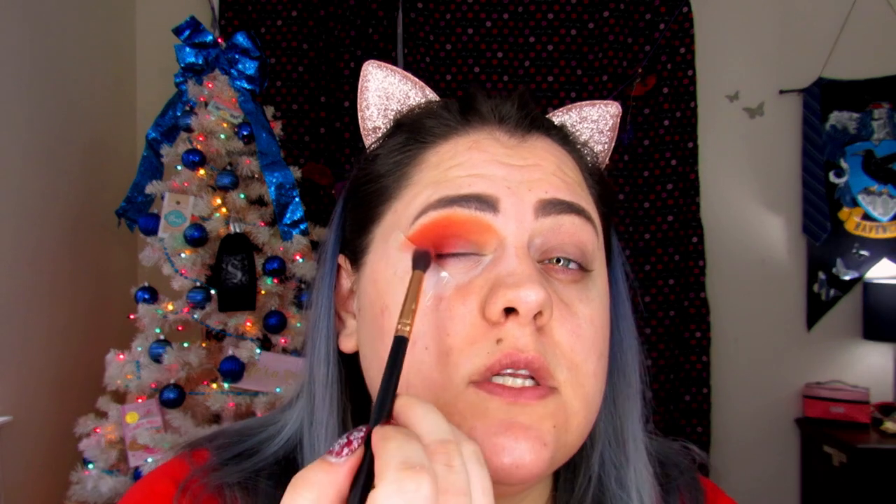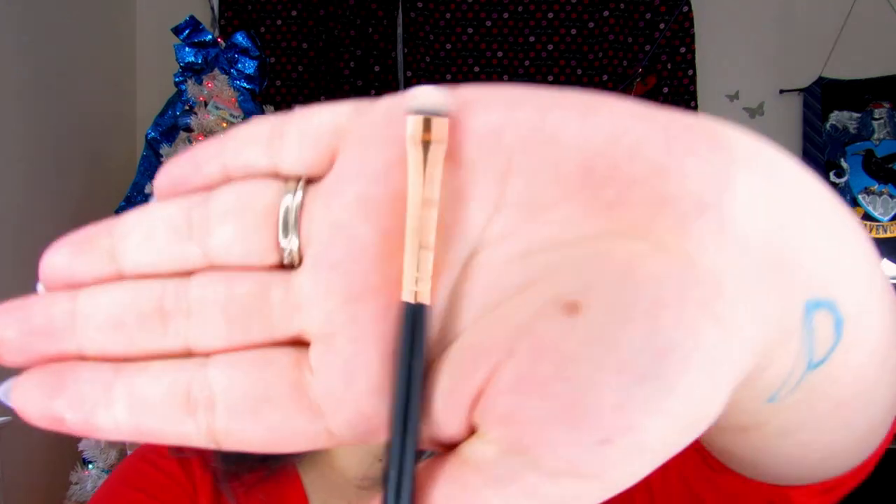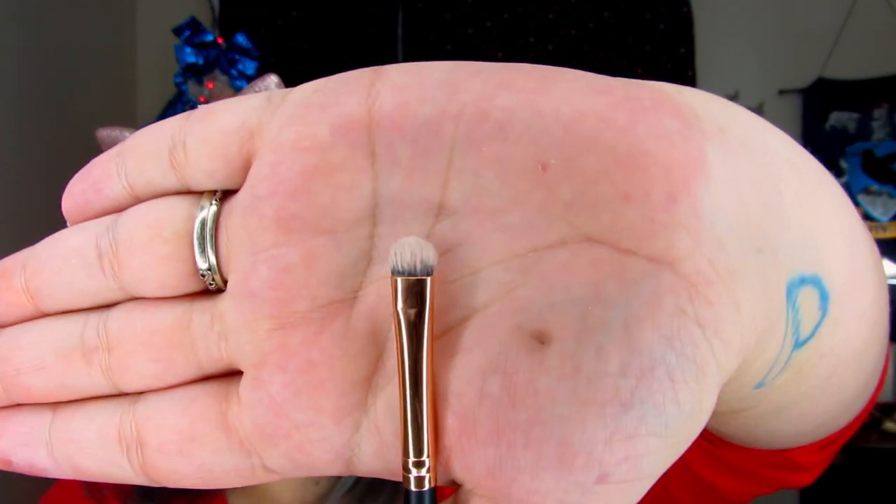See how that red blends in really nicely with the orange and yellow? Just blend it out a little bit — this is one of my favorite parts. Now we're going to take our R43, which is a short flat brush, and take our P Louise to cut the crease.